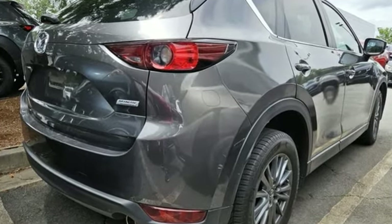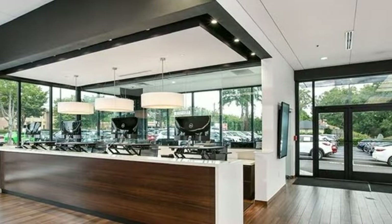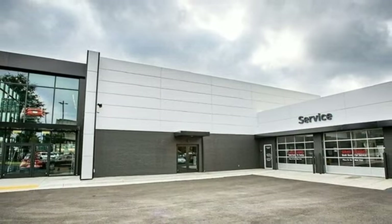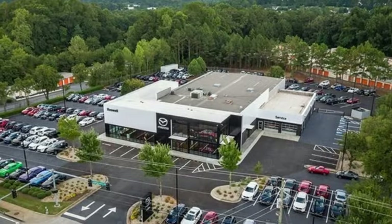Features include Skyactiv-G engine, dual-zone climate control, Bluetooth wireless audio streaming, front heated bucket seats, and wireless phone connectivity.